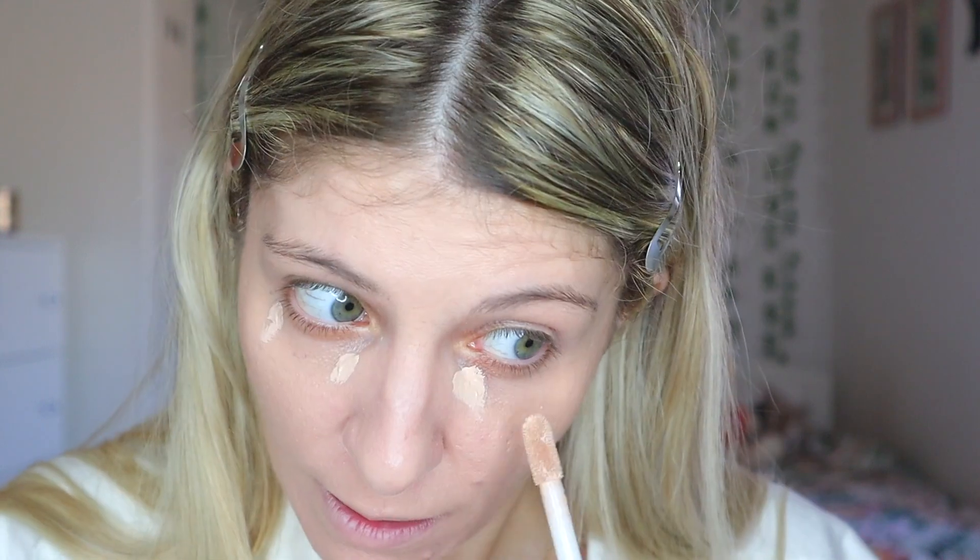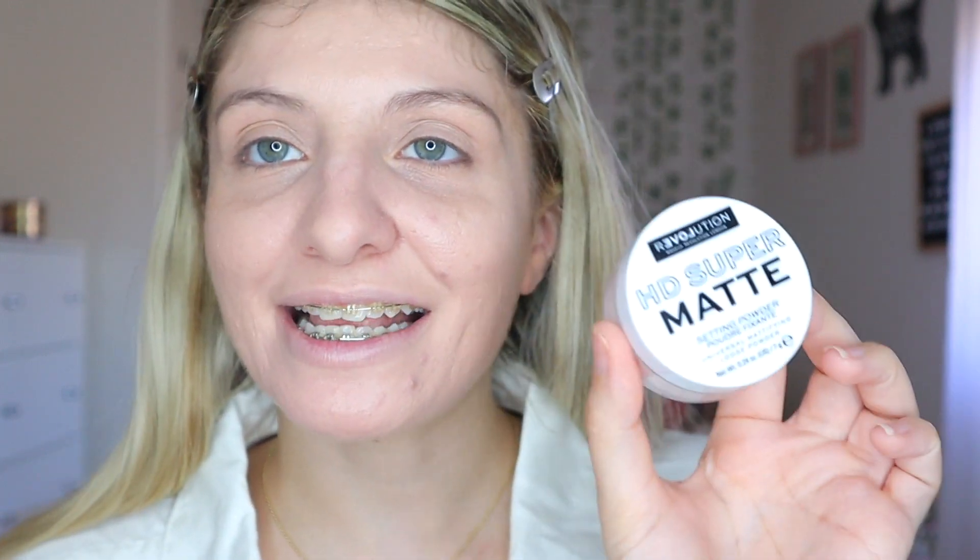For concealer, I don't have a new one so I'm just going to use my Conceal and Hydrate concealer from Revolution, just to conceal under my eyes. The under-eye on this side is a bit dry apparently. Anyway, this one is the HD Super Matte Setting Powder. I don't really want to apply that much because it's going to stick on the dry patch.